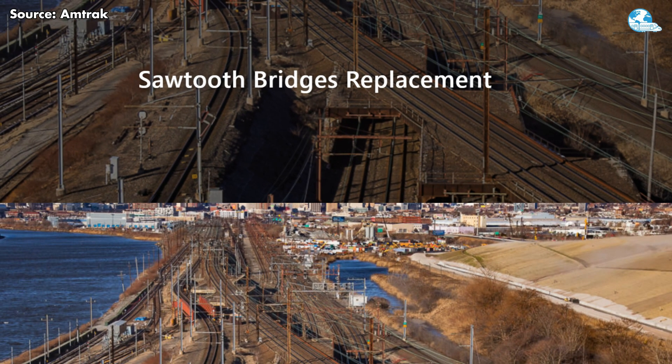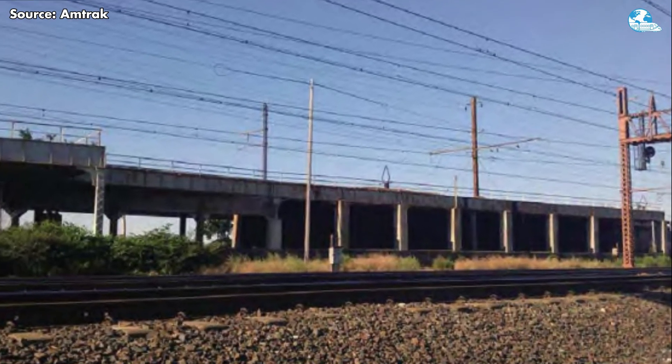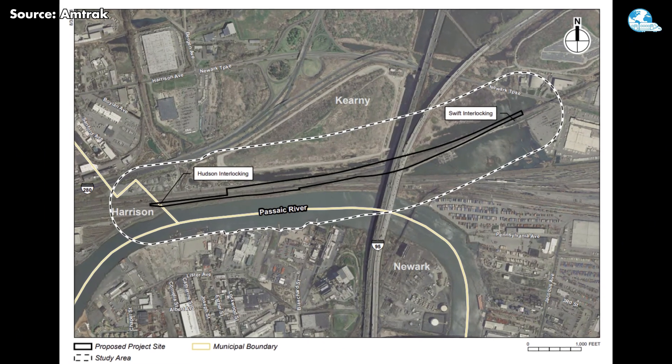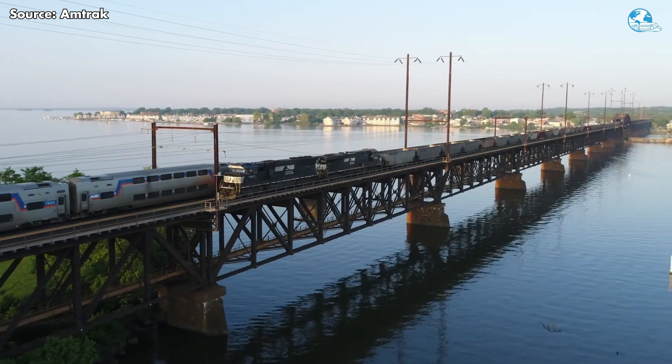Now Amtrak is rewriting history with a bold two-billion-dollar plan to replace the corridor's aging components. What will the new bridge look like, and when will it finally be complete? Today's episode explores why this bridge matters so much — let's look back at where it all began.